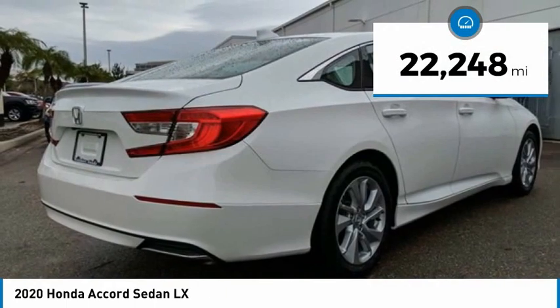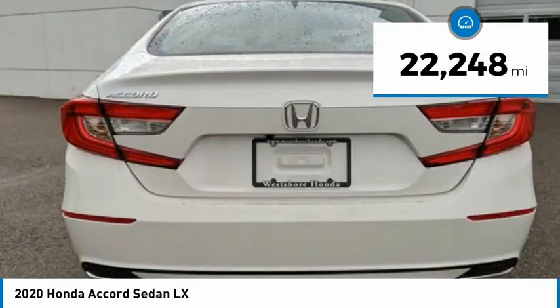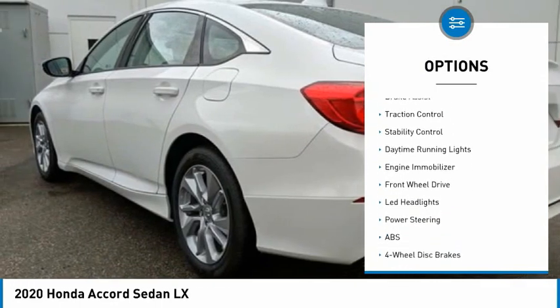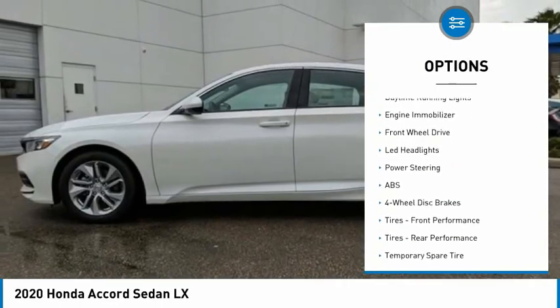This vehicle has less than 25,000 miles. Here are some of this vehicle's great options: tire pressure monitor, turbocharged, aluminum wheels, brake assist, traction control.